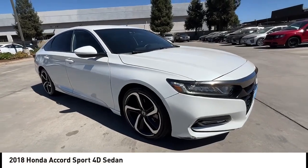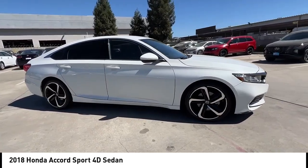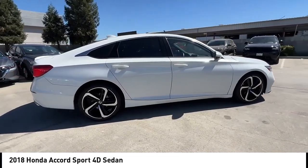We are pleased to show you the 2018 Accord. Ingeniously simple, yet overflowing with luxury and technological creativity. All that and more in the Accord.